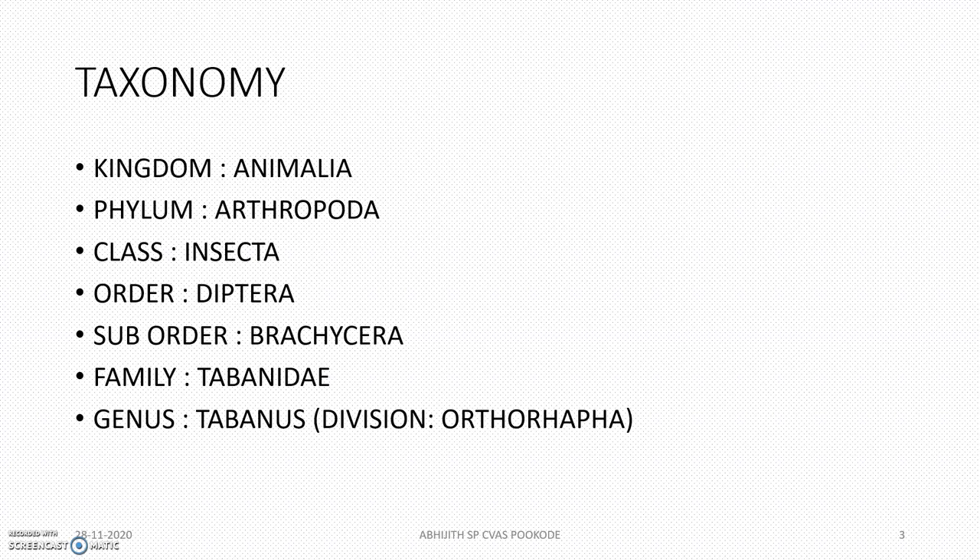The taxonomy is: kingdom Animalia, phylum Arthropoda, class Insecta, order Diptera, suborder Brachycera, family Tabanidae, and genus Tabanus. The genus Tabanus comes under the division Orthorhapha.